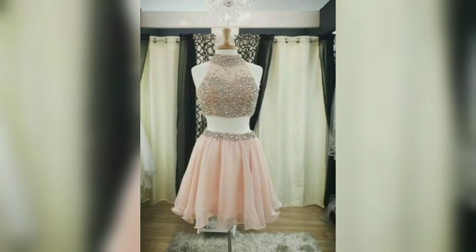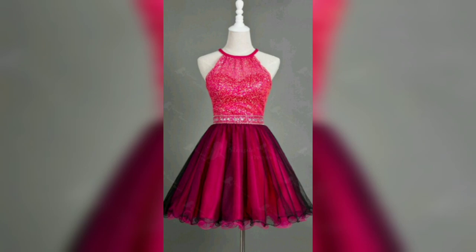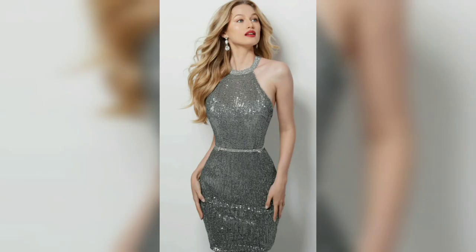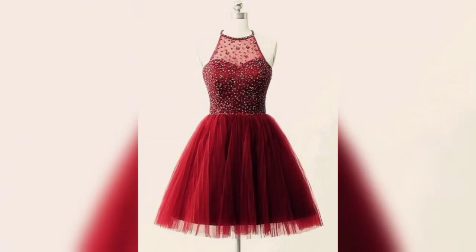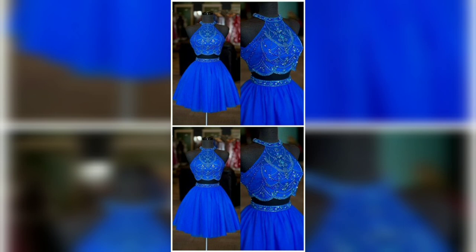The halter style is used for swimsuits to maximize sun tan exposure on the back and minimize tan lines. It is also used for dresses or shirts to create a backless dress or top.